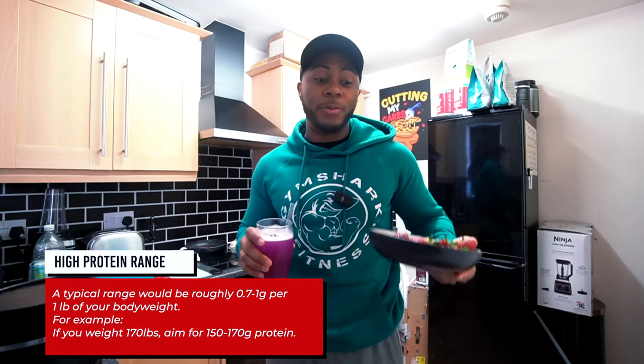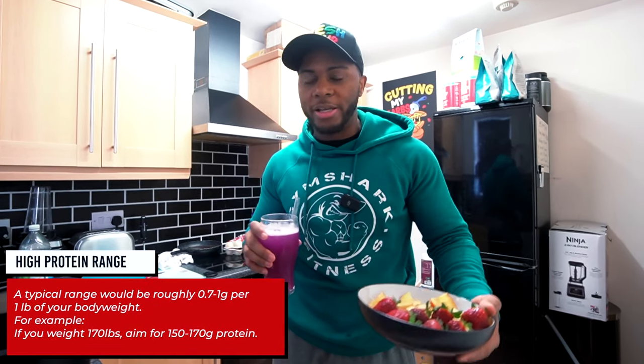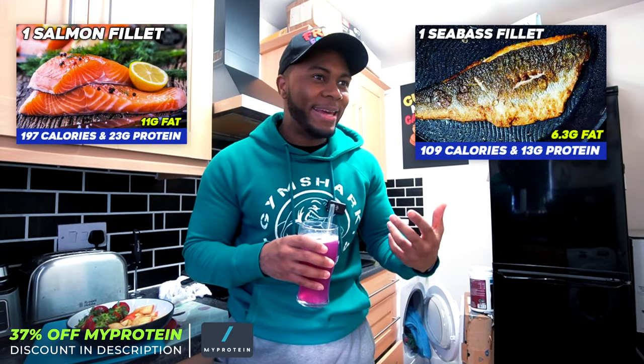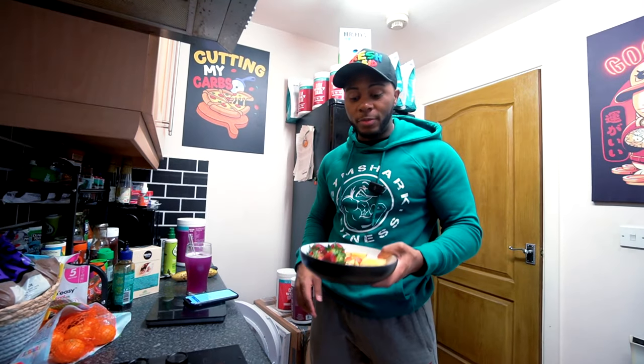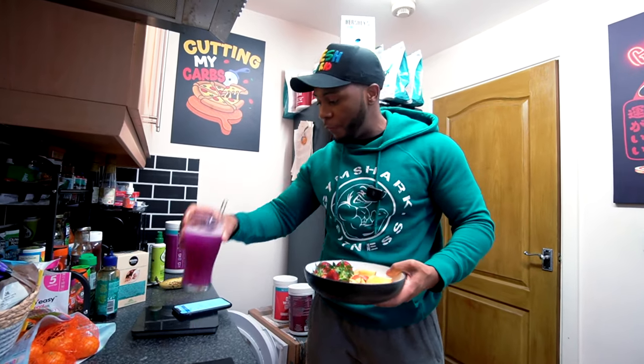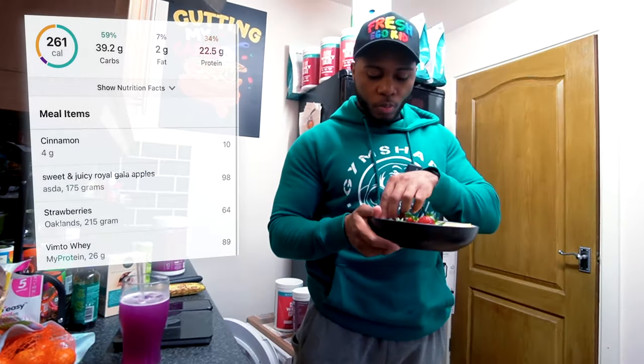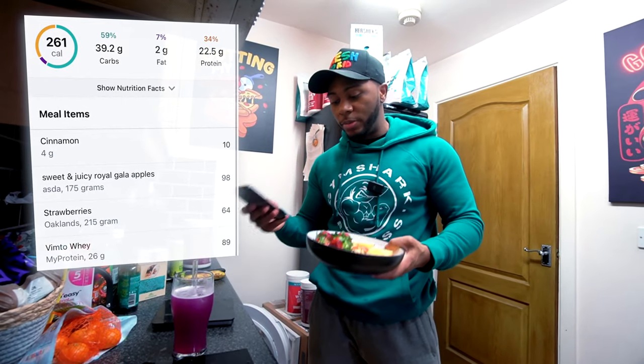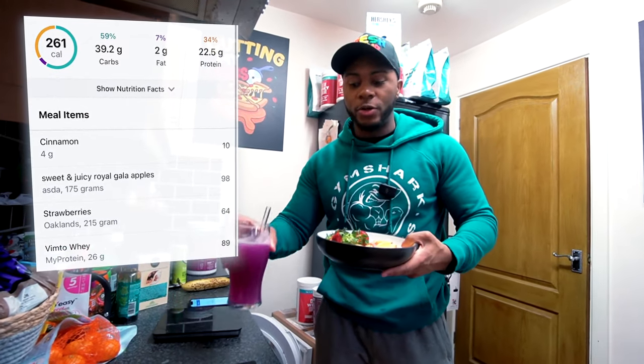Ideally, you should be having protein first, simply because you've been sleeping all night — the best way to start your day is with some sort of protein. But if you're on calories this low, you're probably going to have to supplement some of your protein, because the high protein foods I would typically make are going to push you past 1500 calories. As it stands, this bowl plus the clear whey roughly comes up to 260 calories, 23 grams of protein, 2 grams of fat, and 40 grams of carbs. Hopefully it should hold me over.